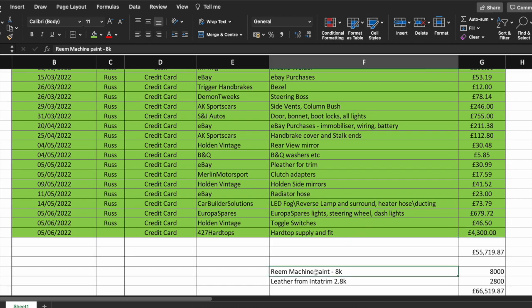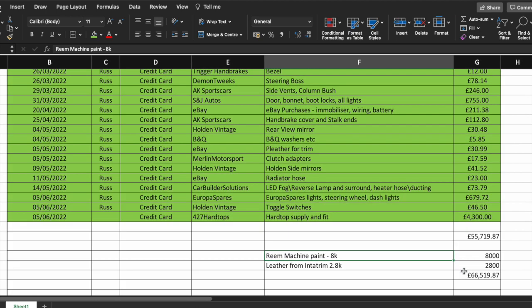We've gone to Ream Machine for the paint — this is a ballpark figure. It's going to be a metallic green, no stripes — you would pay more for stripes. Ream Machine are generally at the higher end of pricing; you can probably find slightly less expensive paint shops, but from what I've seen Ream Machine do an awesome job and it comes out looking like glass. Leather from Intertrim — £2,800.